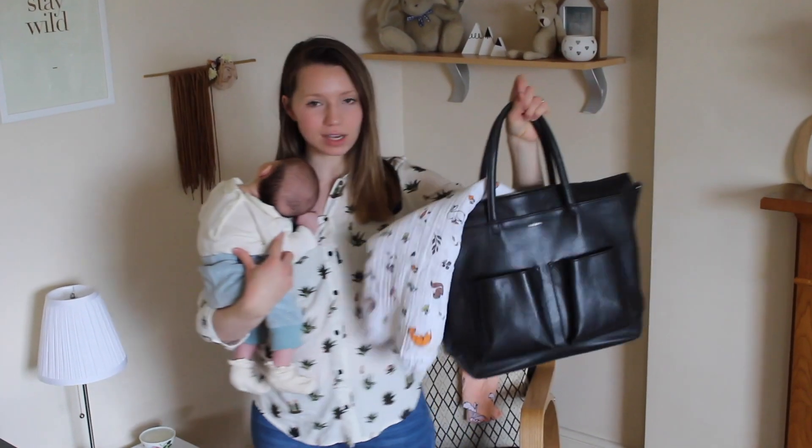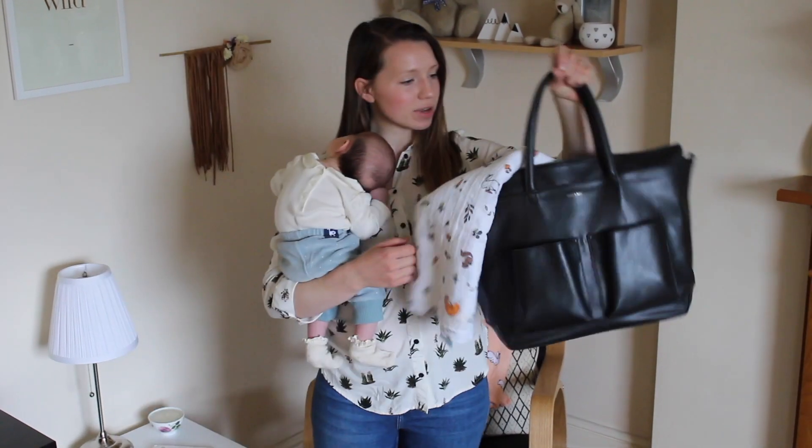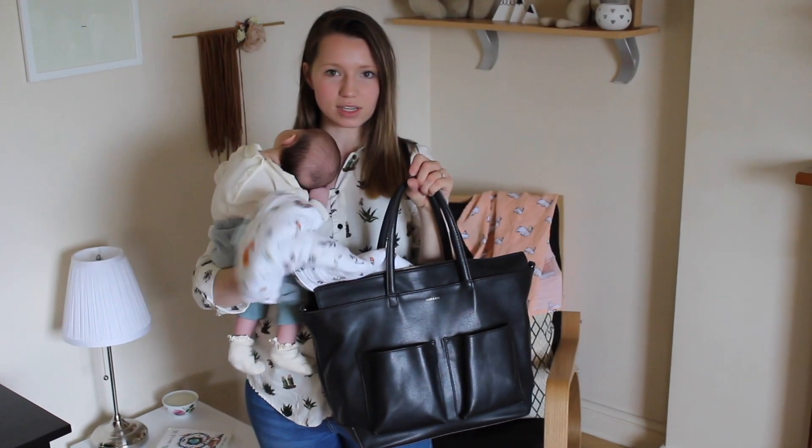This is my nappy bag and I use it as my purse as well. It's an eco-friendly vegan leather bag. It came with a nappy changing mat as well, and I usually keep this woodland animals muslin in there too.